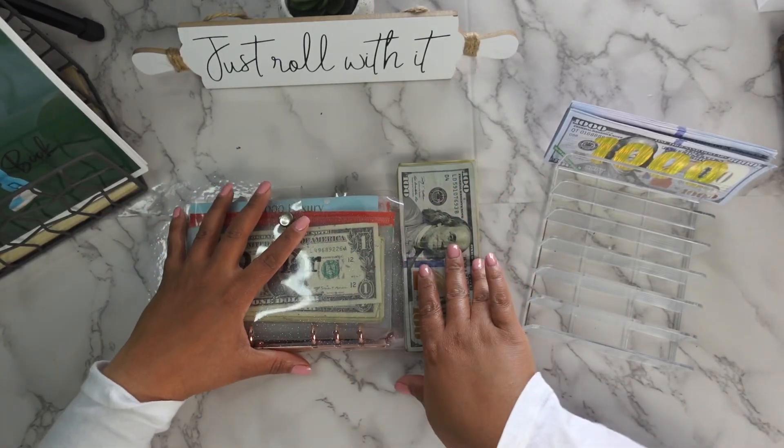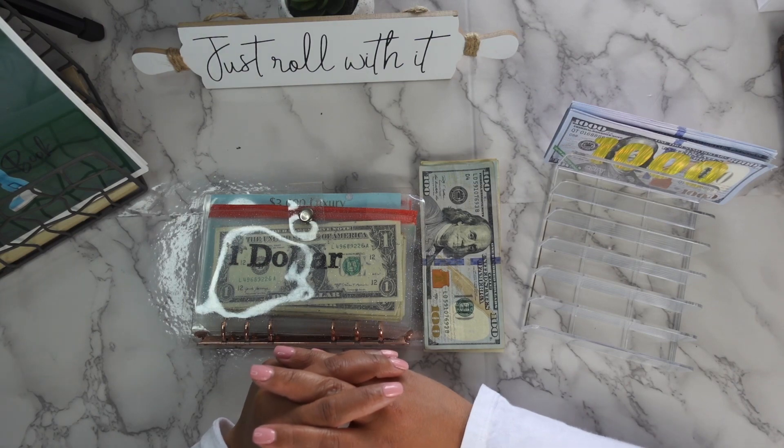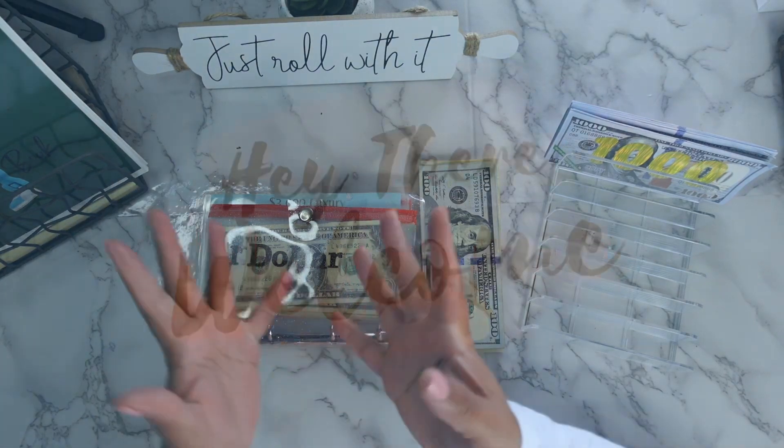Hey guys and welcome back to my channel! On today's video we're going to get into stuffing a couple of savings challenges. If you want to see what I put my money in, stay tuned.